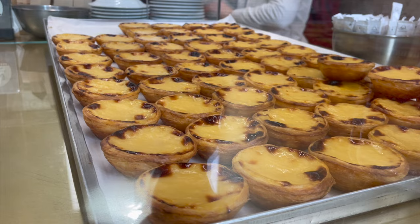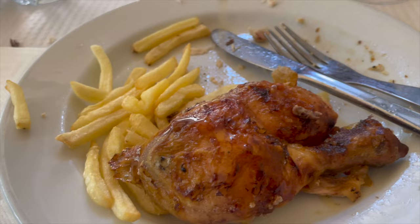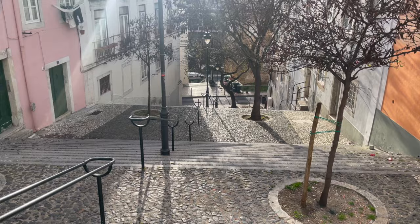We worked up quite the appetite exploring the castle, but all of our Lisbon food tour is in another video, so be sure to check that out for what to eat in Lisbon. One thing to know about Lisbon when you're visiting is that it's built on seven hills, so it's very hilly here.